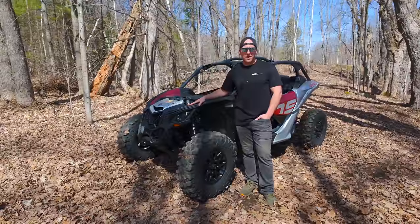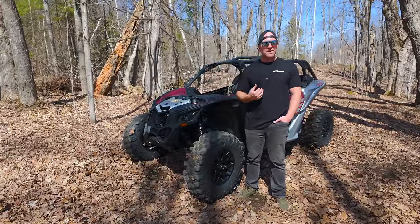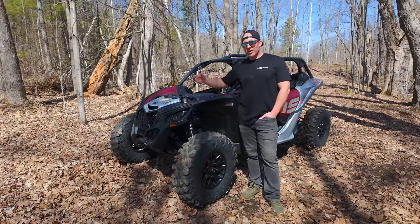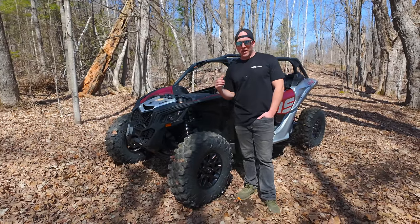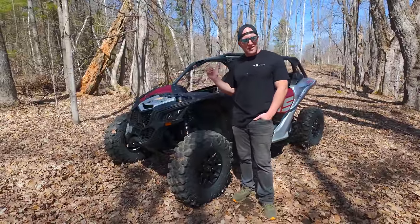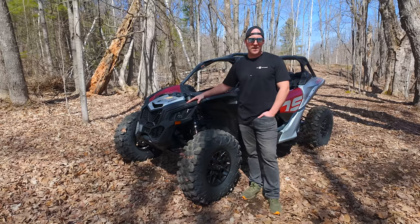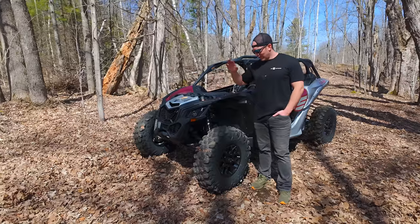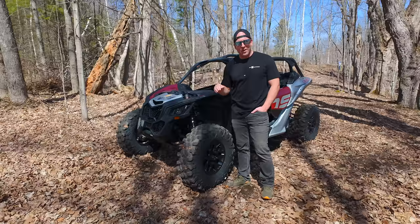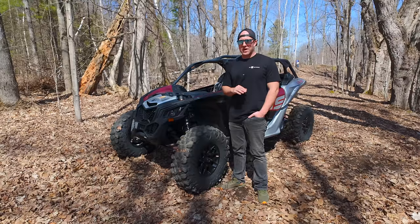I'm a huge fan of the Commander — if I'm going to go out and buy a vehicle for me and my family, it's probably going to be a Commander right now. But when my kids get older and I'm less focused on hauling stuff and don't need that tilting box, X3 is going to be the transition. That's where we're going to be when my kids are teenagers and they're like, 'Dad, go faster, jump that.' Don't overlook the DS on the website — that'll be a big mistake. This thing, I hate the word entry level because it's not — it's a really good side-by-side.